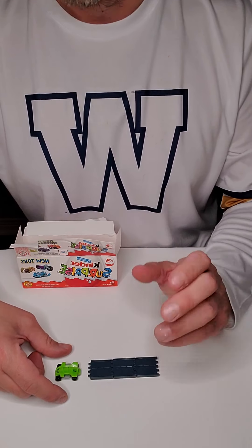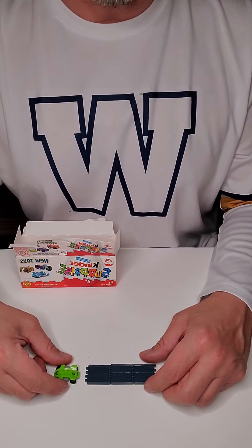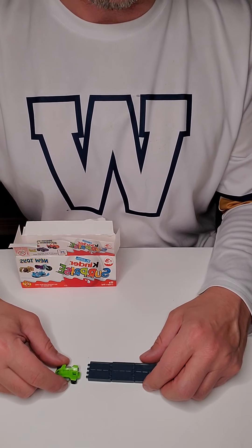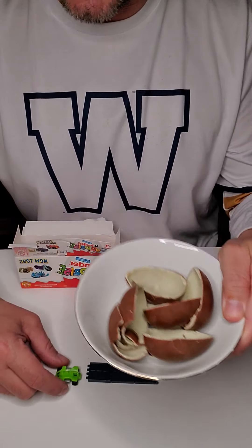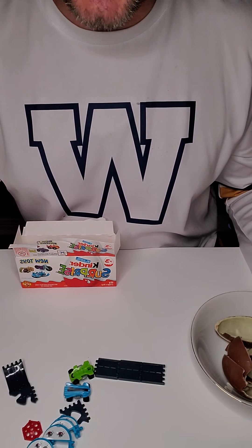So I hope you enjoyed opening, or watching me open, your Easter gifts. And I will have fun playing with them. Happy Easter. And I hope you guys somehow get some Easter treats of your own, because I got all your chocolate and I got all your toys. Happy Easter.